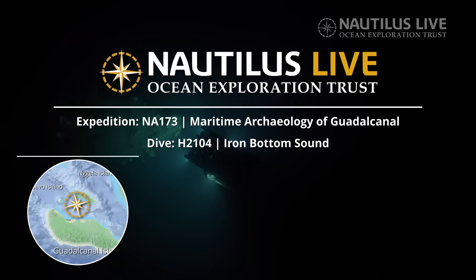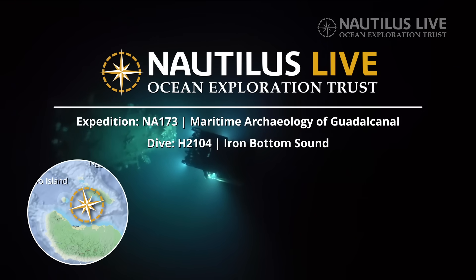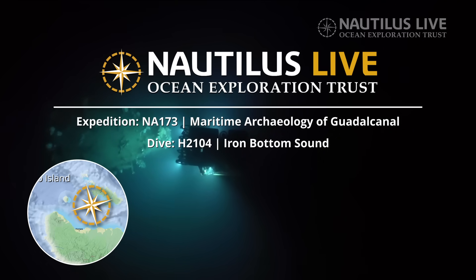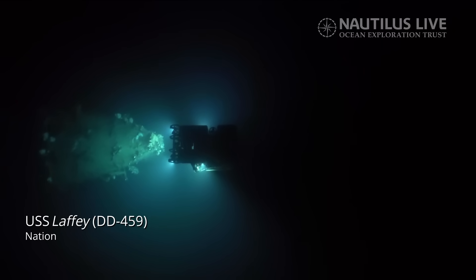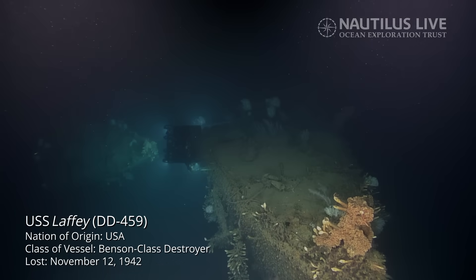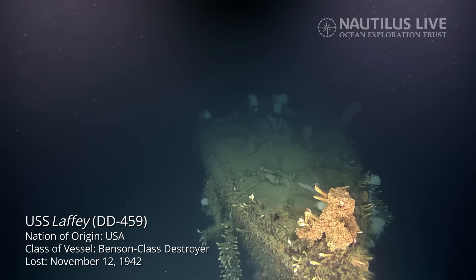During the first naval battle in November of 1942, she was engaging the Japanese when suddenly out of the gloom comes this hulking steel fortress — the battleship Hiei. Hiei is a much larger ship, a battleship, and this little puny destroyer comes up against her.